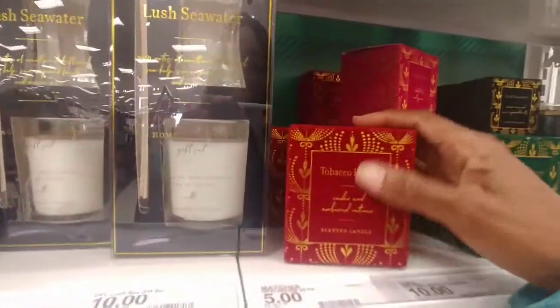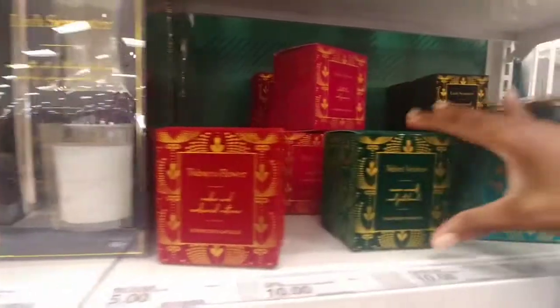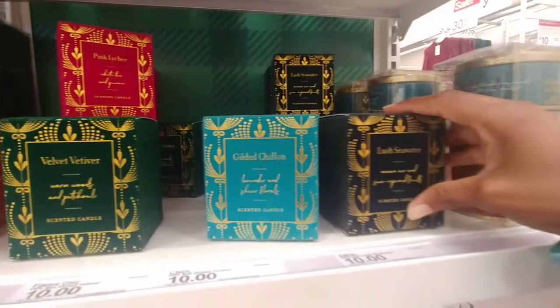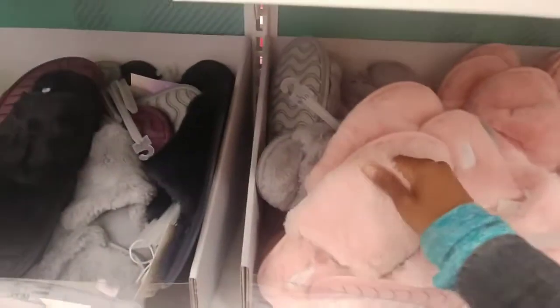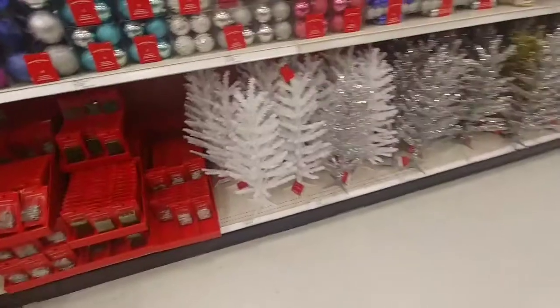Just the box alone has caught my attention. They smell good — I can smell them through the box. Tobacco flower, velvet, vitirvir, kilted chiffon, lush sea water. The fact that they're velvet is lovely right now. Oh, I could use some of these — this is like my cover at home. I love plush things, so these are all good.